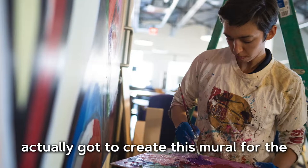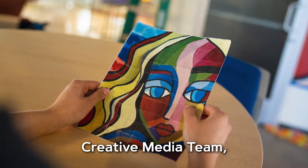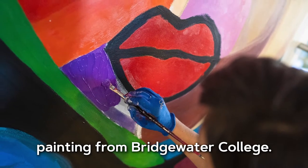Hi, this is Elise, and I'm the artist who actually got to create this mural from the Madison Magazine cover. I currently work for JMU's creative media team, though I also have a background in painting from Bridgewater College.